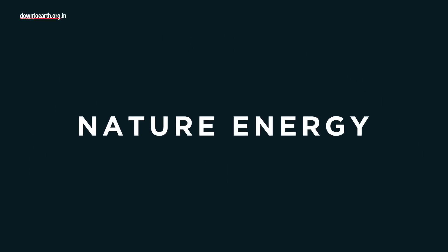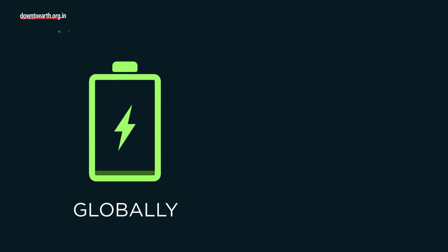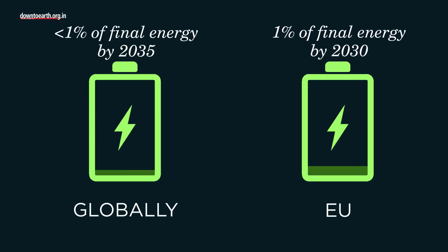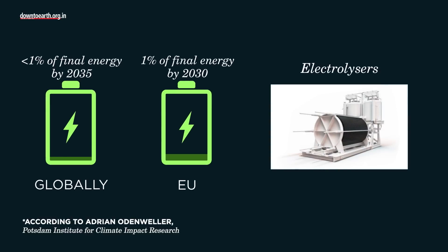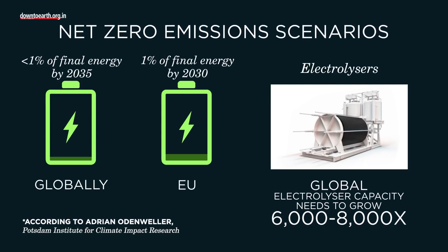But according to a study published in Nature Energy, green hydrogen would likely supply less than 1% of final energy globally by 2035. The European Union would reach the 1% mark by 2030. As energy prices are soaring, market ramp-up of electrolyzers is a huge challenge because electrolysis capacity is still tiny compared to where we need to be in 2050 for net zero emission scenarios.